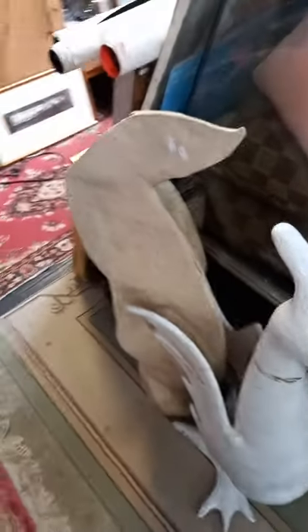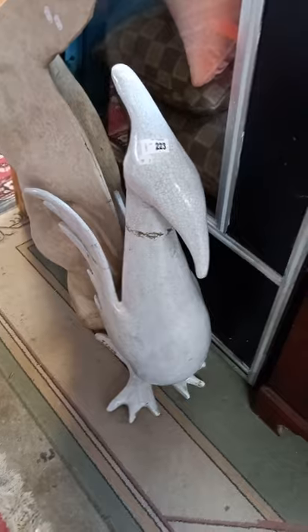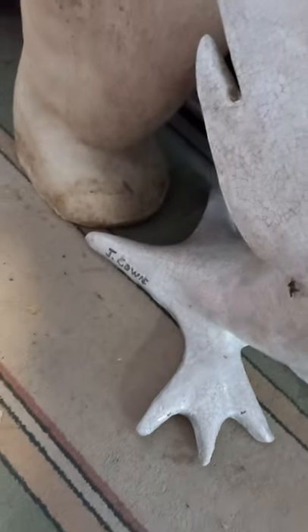A couple of cool big sort of garden sculptures by Jenny Cowie — I really like the bird, it's just a shame that it's missing part of its wing. It's also signed down the bottom there.